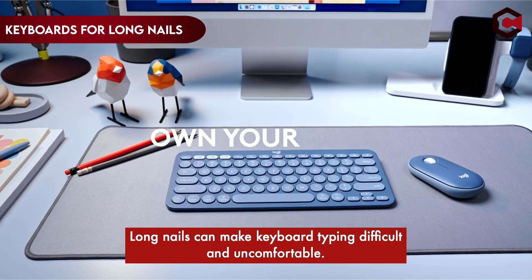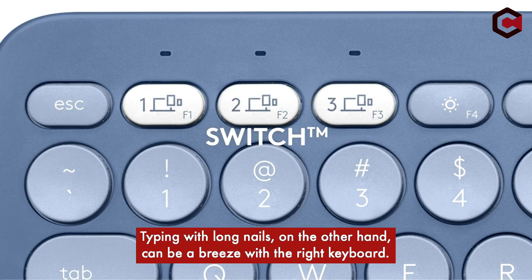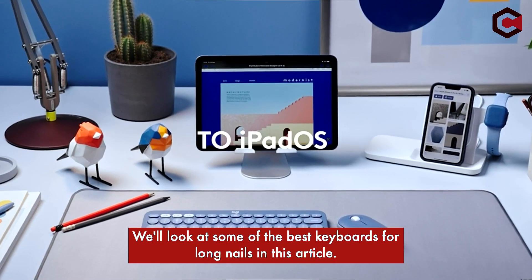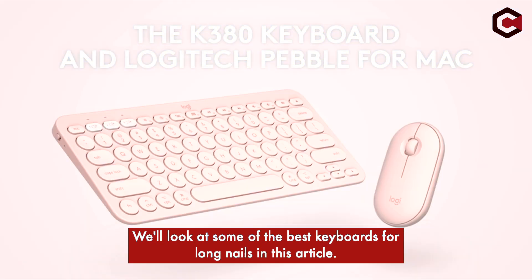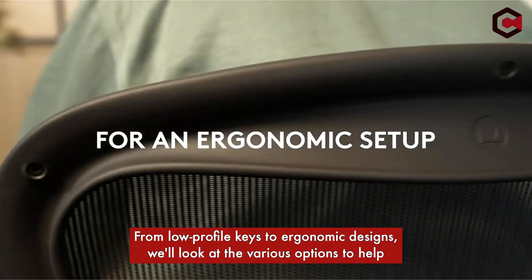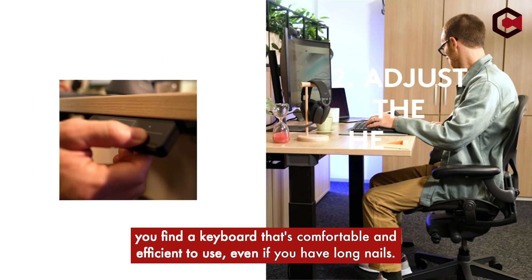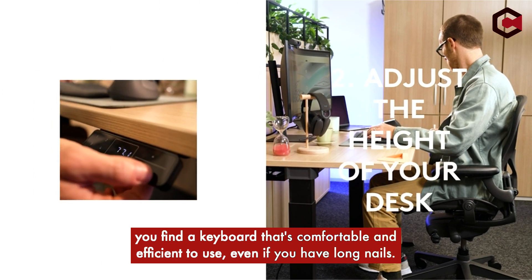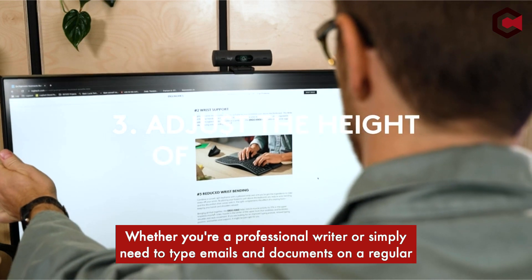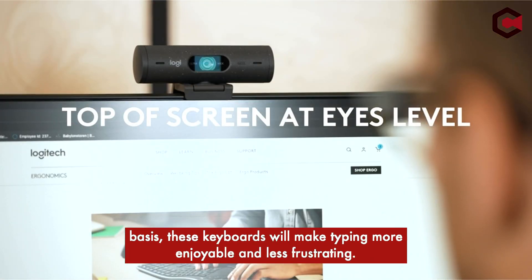Long nails can make keyboard typing difficult and uncomfortable. Typing with long nails, on the other hand, can be a breeze with the right keyboard. We'll look at some of the best keyboards for long nails, from low-profile keys to ergonomic designs, to help you find a keyboard that's comfortable and efficient to use, even if you have long nails. Whether you're a professional writer or simply need to type emails and documents regularly, these keyboards will make typing more enjoyable and less frustrating.